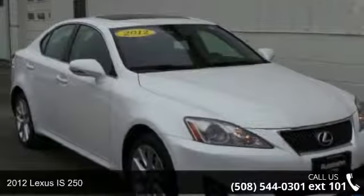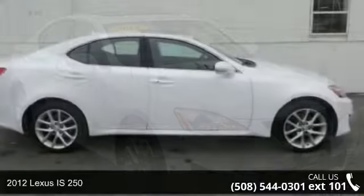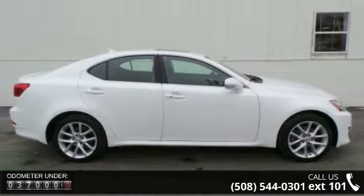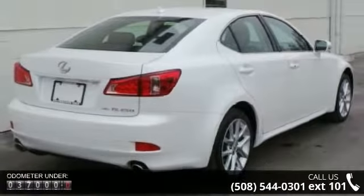Check out this 2012 Lexus IS 250. If you are looking for a first-class ride, you have found it. This vehicle comes with a reliable 6-cylinder engine connected to a smooth shifting automatic transmission.